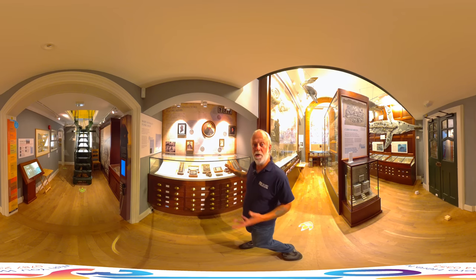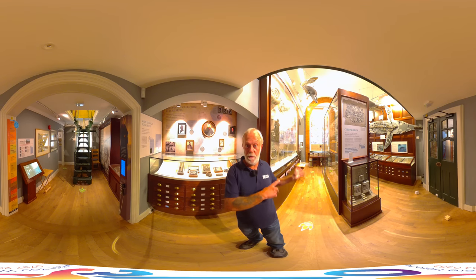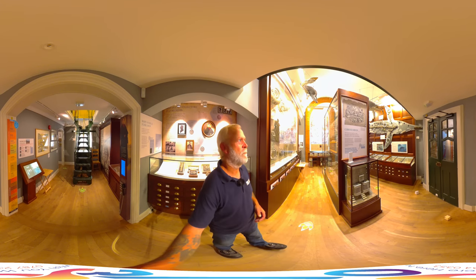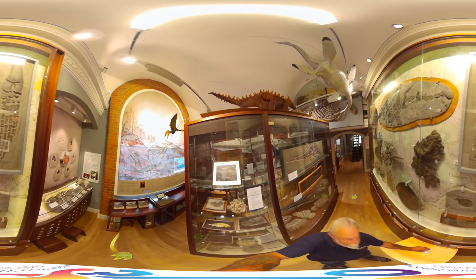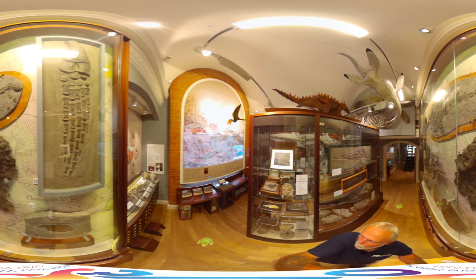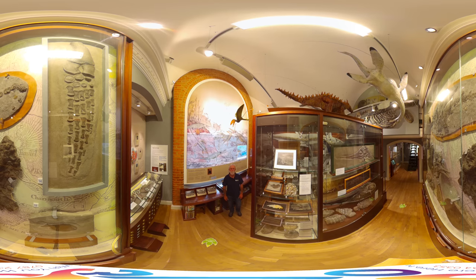Also here is part of the upper jaw of a creature called Dimorphodon. Dimorphodon was a pterosaur — one of the flying reptiles. What I'll give you now is to show you what one of those looked like when it was alive. So, this is Dimorphodon — this is a life-size reconstruction. It would have looked something like this.